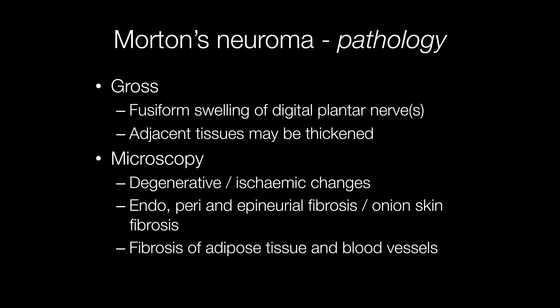The histological features seen include endo-, peri- and epineural fibrosis, with an onion skin pattern of fibrosis around the nerve sometimes. There may be myxoid change within the nerve, and also fibrosis of adipose tissue and blood vessels, and sometimes the blood vessels may contain thrombi.